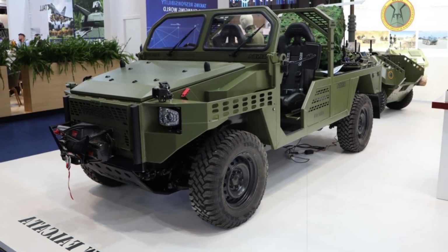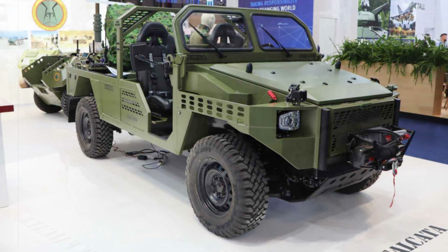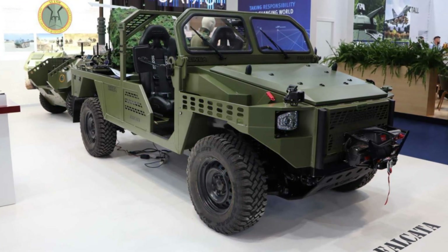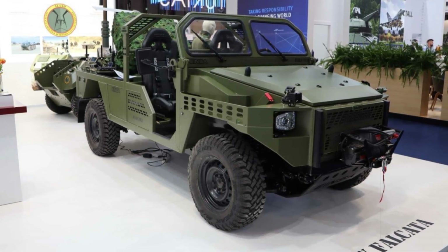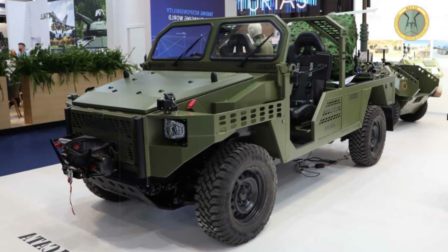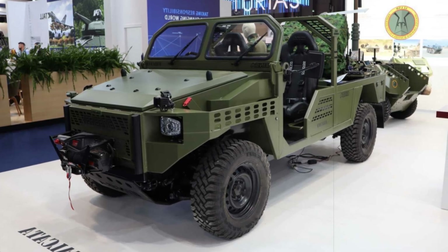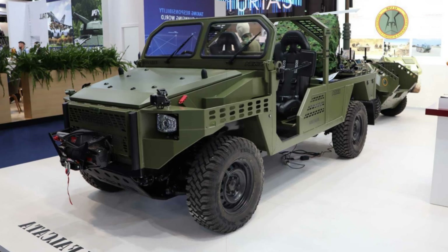Already undergoing trials within several army units, this new setup is expected to see official service integration in the near future, greatly enhancing Spain's rapid-reaction capabilities. This next-gen Falcata stands as a powerful symbol of the country's defense innovation, merging homegrown technology with battlefield practicality. As evaluations progress, it may well serve as a blueprint for future tactical vehicle development across Europe.